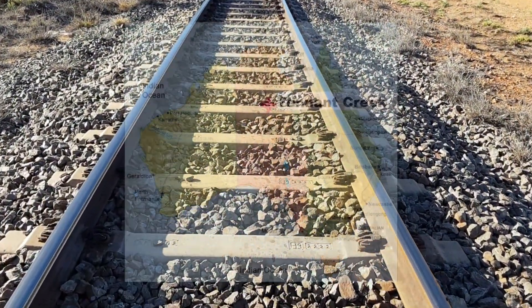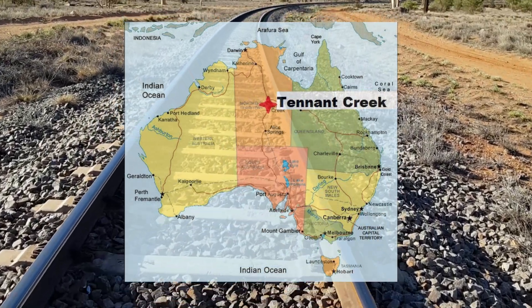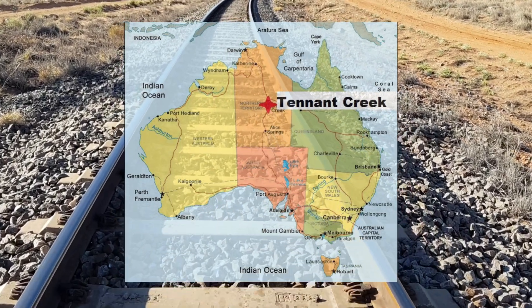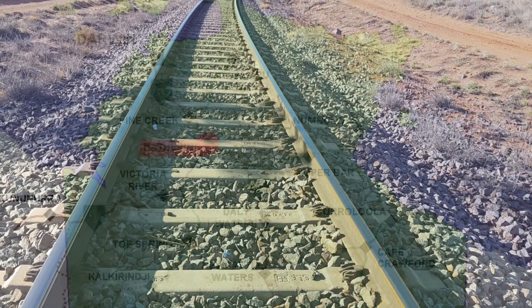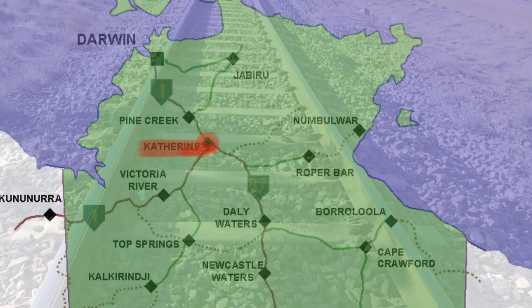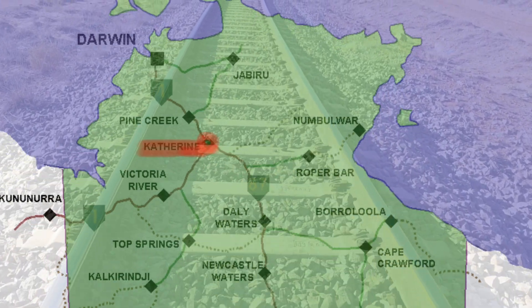1,400K. They made more than a million sleepers in Tennant Creek. That red center dirt makes good concrete. The rail makes its way past the Catherine Bend — that's where you transition from the desert to the top end.